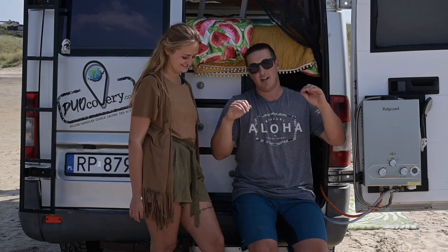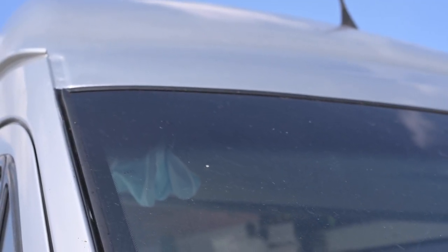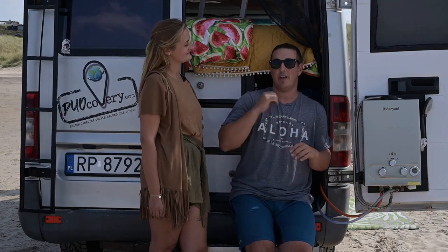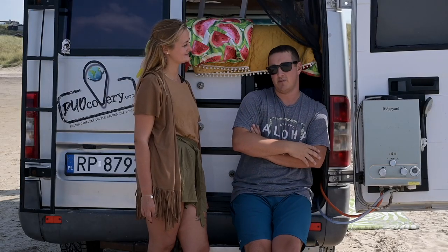We had to take the windshield apart — drove with it just taped from the shop, took it out, stripped everything around the windshield, removed all the rust, then treated it, primed it, painted it, and cleared it — the whole thing. Then went back to the windshield shop and installed a new windshield with a new seal. We negotiated the price down to 500, and now it's just like new. That was a big improvement.